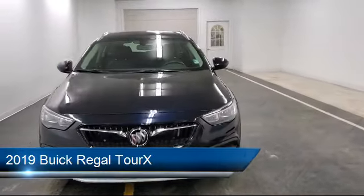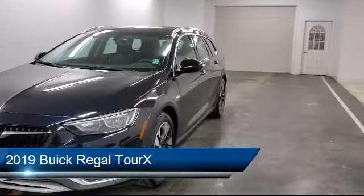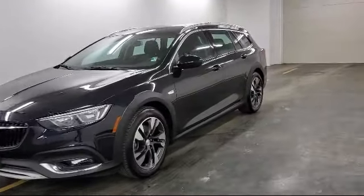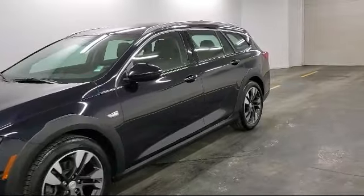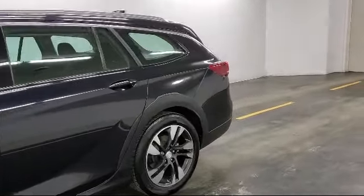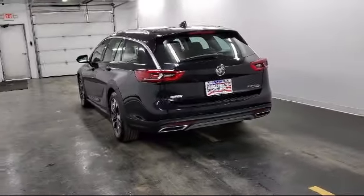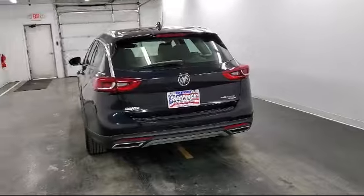It comes equipped with air conditioning, 8-speed automatic transmission, keyless start, fog lights, cruise control, USB charging port in console, StabiliTrak, tire pressure monitoring system, illuminated entry, and tilt steering wheel. And it has less than 20,000 miles on the odometer.